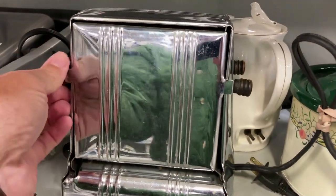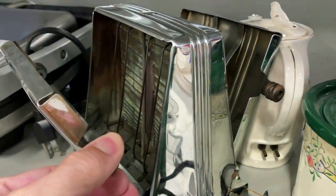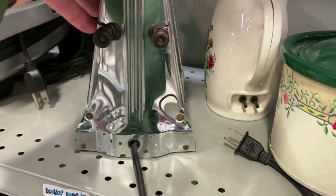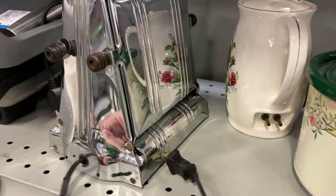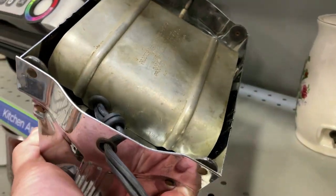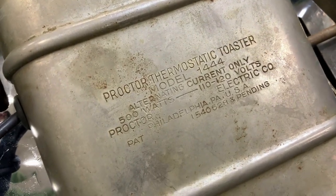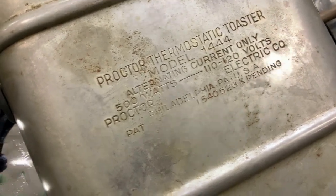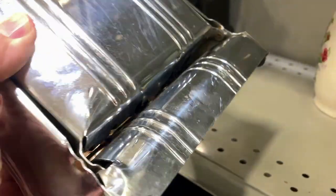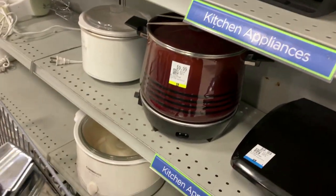I don't need another toaster but I'm gonna buy this one anyway. It's clean and will be even cleaner when I finish with it. There are no breaks in the element on the inside, the mica looks good, it has a nice cord on it. Two slice toaster, 1940s probably. We turn it upside down and it says Proctor Thermostat Toaster — Proctor Electric Company of Philadelphia. I'm gonna have to look them up. I'm taking that with me.